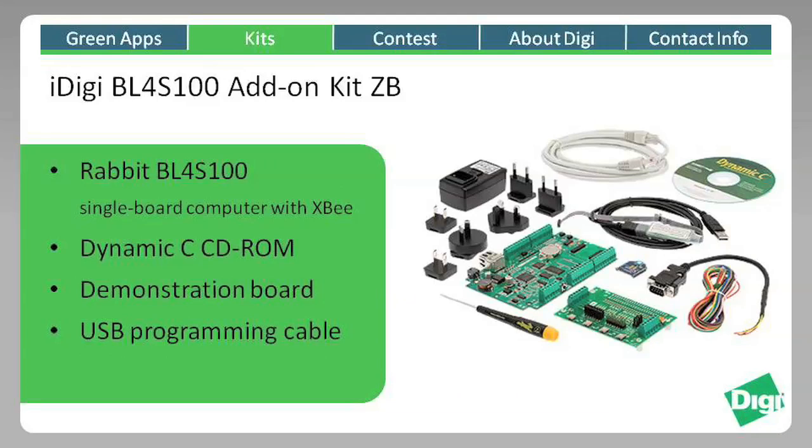As an additional add-on to the iDigi kits already mentioned, the iDigi BL4S100 add-on kit makes it possible to connect a single board computer to your project and develop your application using Rabbit's Dynamic C environment.